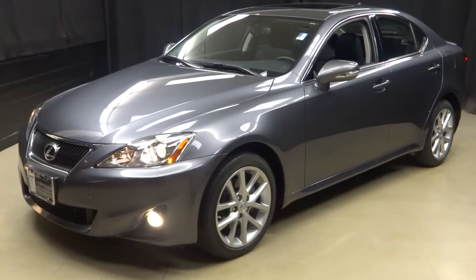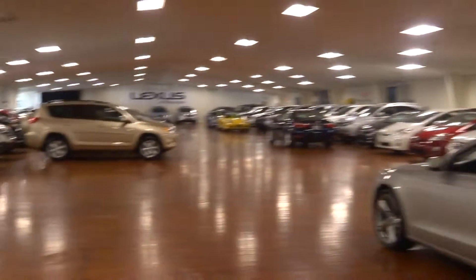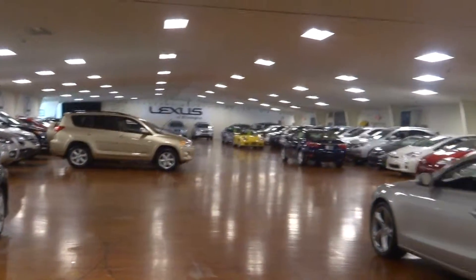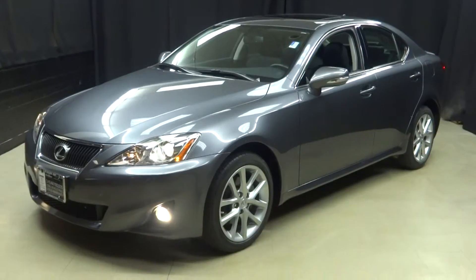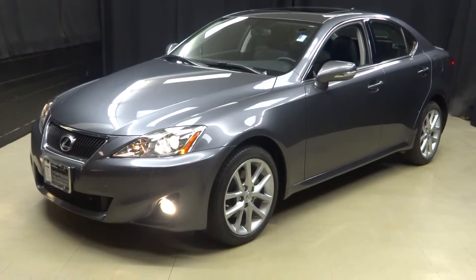For more information on this 2012 IS or any of the other almost 100 vehicles in our inventory, in our 90,000 square foot pre-owned showroom. When you come here to Lexus of Wilmington, you do your car shopping indoors to avoid the elements of the weather — stay warm, stay cool, stay dry. Go to LexusofWilmington.com for more information. Thank you.